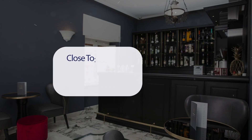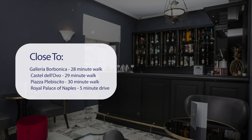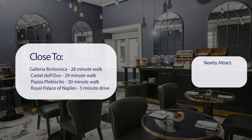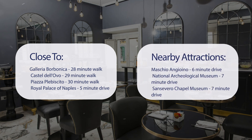It has a pretty good location. It's pretty close to Galleria Borbonica, 28-minute walk; Castel del Ovo, 29-minute walk; Piazza Plebiscito, 30-minute walk; Royal Palace of Naples, 5-minute drive. It's also close to attractions like Maschio Angioino, 6-minute drive; National Archaeological Museum, 7-minute drive; Sansevero Chapel Museum, 7-minute drive; and Musa, 8-minute drive.